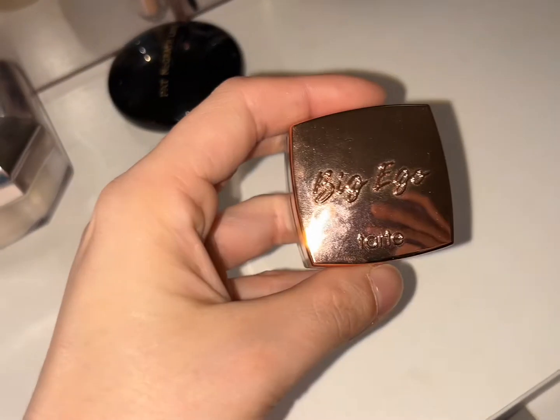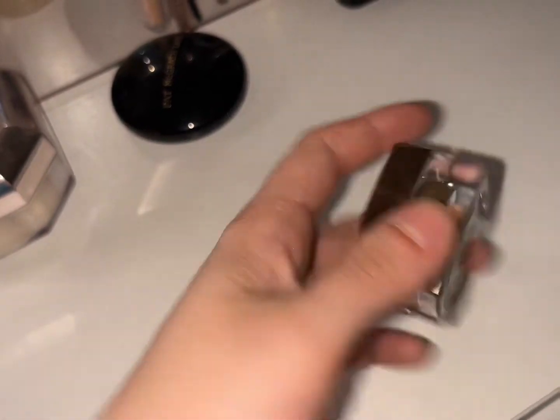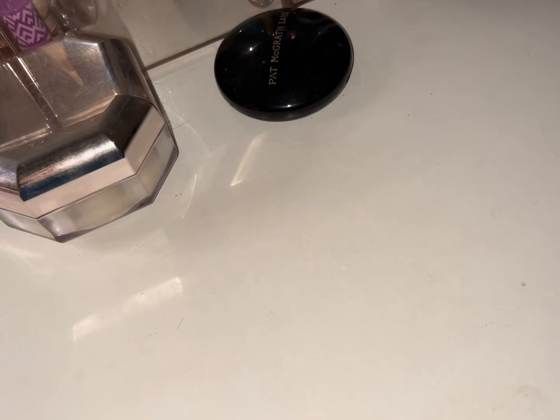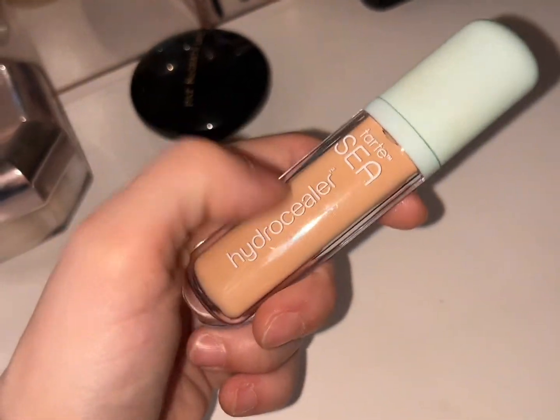I'm going to use the Tarte Big Ego brow pot in medium brown — I used this all week, it's pretty nice. Then the Tarte Hydrocealer concealer, I used this quite a few times this week too. I was on a roll this week.